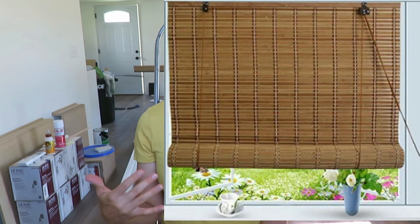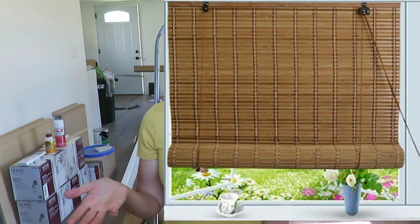Then window treatments — blinds. I want to do bamboo-style blinds; I really love that look so I think that's what we're going to go with. We also have sconces to put up alongside the bed and along the vanity in the bathroom.